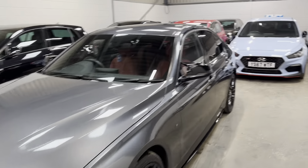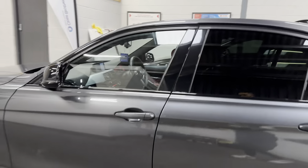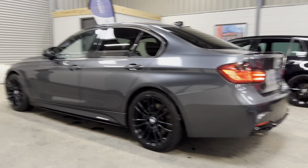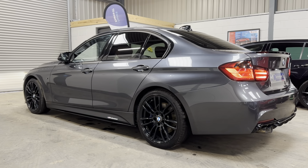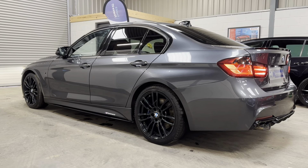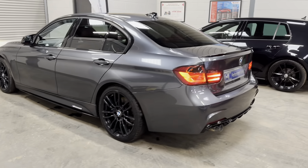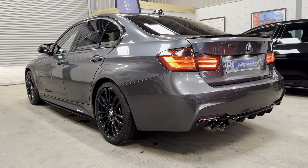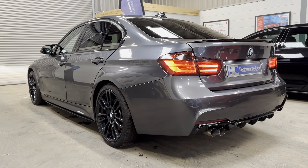You can reach me daily on 01453 702 903, or visit our website bcperformance.co.uk where there are loads of images and a detailed description. You can also conveniently apply for finance with rates starting at 9.9%. Thank you for joining me.